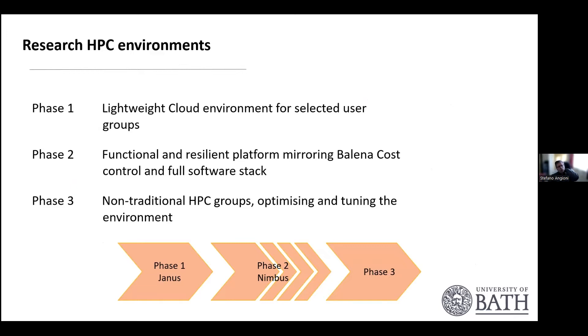We decided to move our HPC into the cloud in different phases. Phase one is our JANA system — a lightweight cloud environment for selective user groups. Phase two is what we call Nimbus, a more functional and resilient platform that mirrors our on-prem system called Balena. It has cost controls and a full software stack. One challenge compared to industry is the greater variety of software we offer. We also envisage a phase three targeting non-traditional HPC groups and further tuning the environment to users' needs.